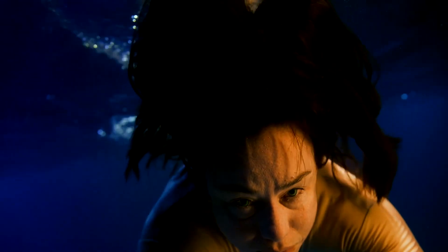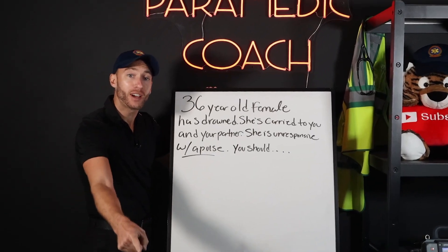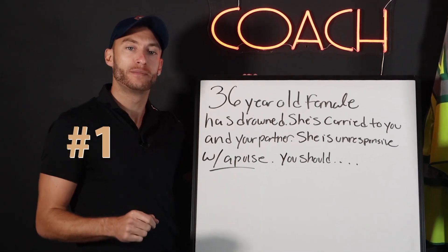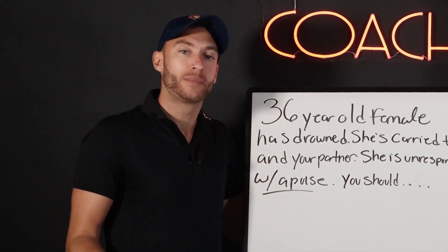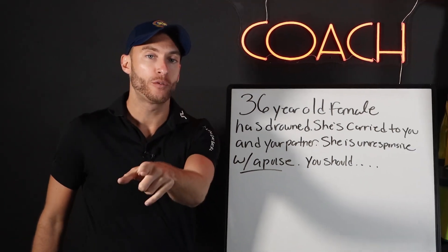We're back to our 36-year-old female who's drowned. She's unresponsive, being carried to you, but she's got a pulse. What is the first thing we're going to do? We already checked for responsiveness — we know she's unresponsive — and we checked for a pulse. What haven't we done yet? Nothing with airway, nothing with breathing. That's where we're going to go first.